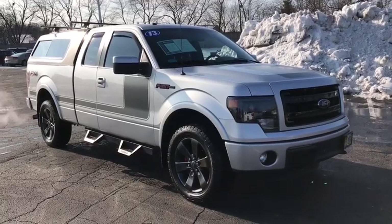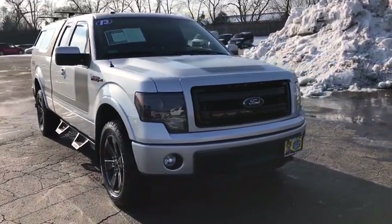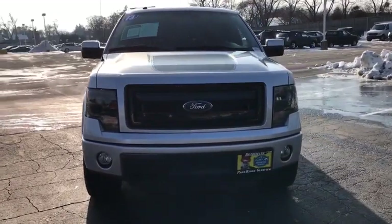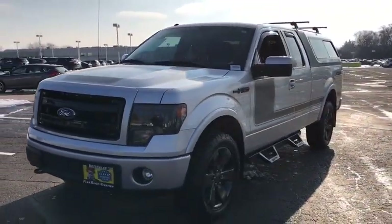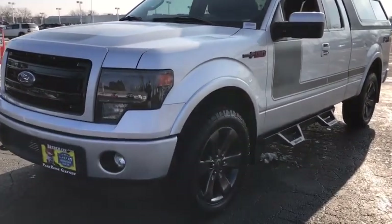Looking for the right vehicle? Check out the 2013 Ford F-150. A Ford F-150 knows how to handle any situation. It's built to follow orders. No whining.